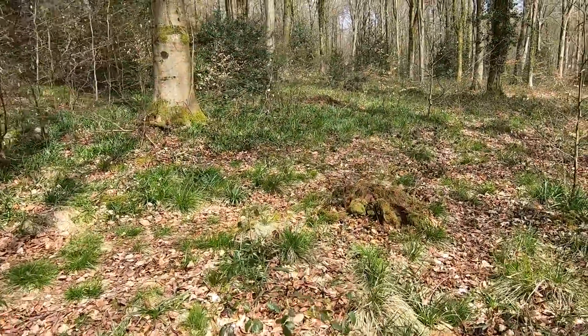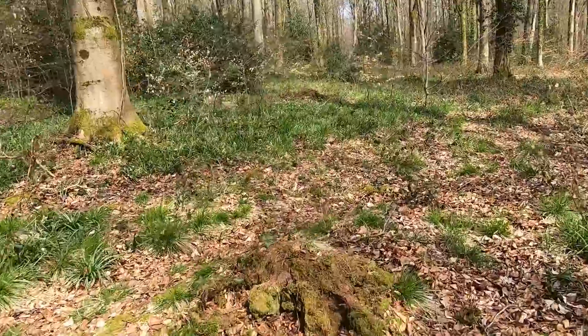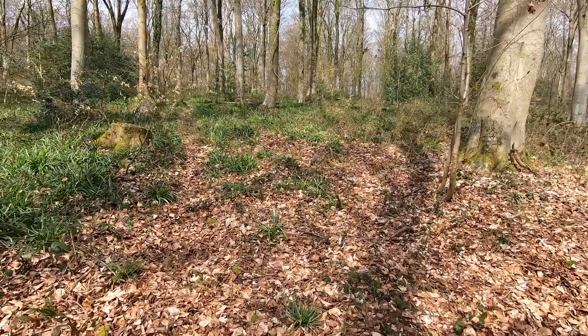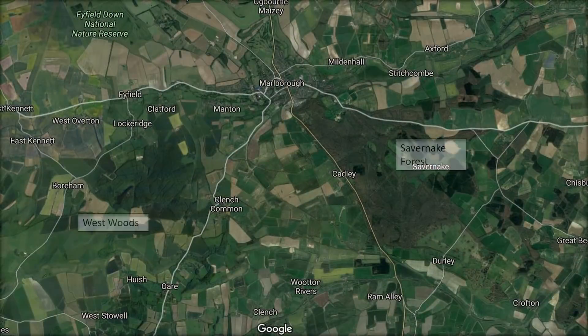Here we are in the now famous Westwoods in Wiltshire. I say now famous because despite living around 20 miles away, I'd never heard of it. Generally, it's very much shadowed by its neighbour, the ancient forest of Savernake.